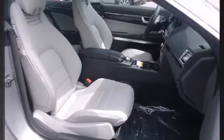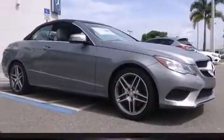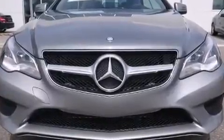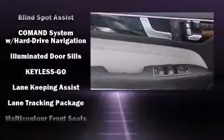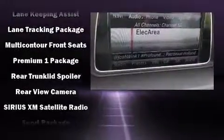Mercedes-Benz ensures the safety and security of its passengers with equipment such as dual front impact airbags with occupant sensing airbag, head curtain airbags, integrated rollover protection, brake assist, anti-whiplash front head restraint, a security system, an emergency communication system, and four-wheel disc brakes with AVS.